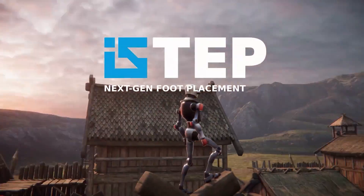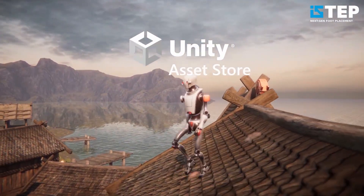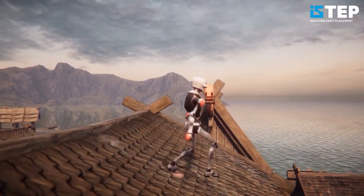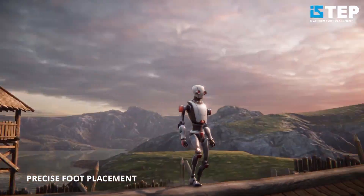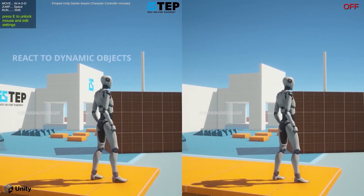Be sure to check out an awesome asset called iStep, which is a foot placement solution for Unity. It has the ability to make sure foot placement is perfect upon any surface that your character places the foot along. I'll put the link in the description.